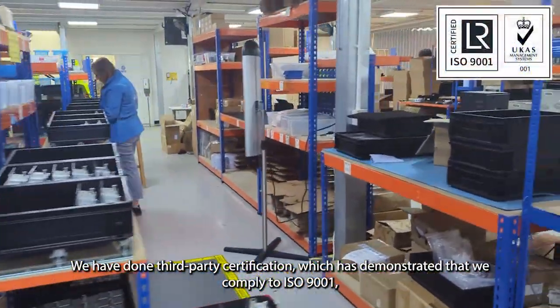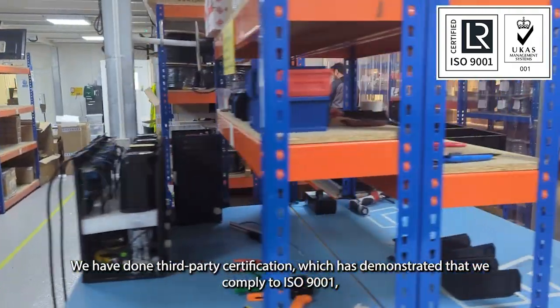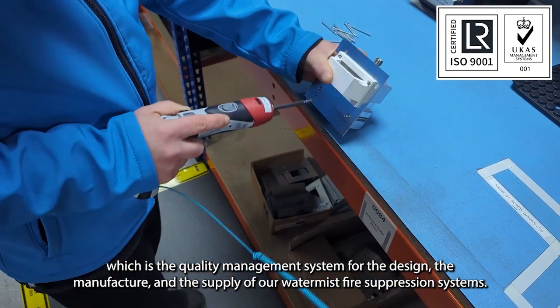We have done third-party certification which has demonstrated that we comply to ISO 9001, which is the quality management system for the design, the manufacture and the supply of our WaterMist fire suppression systems.